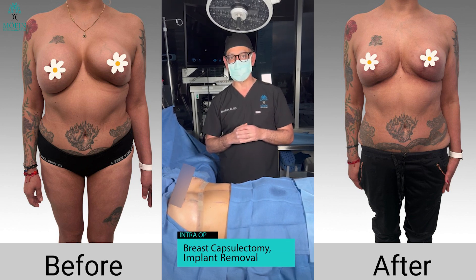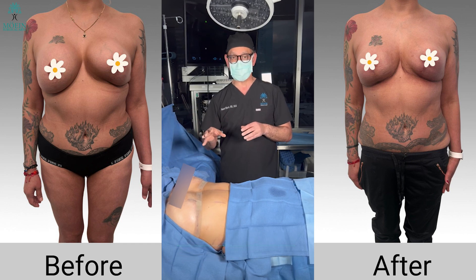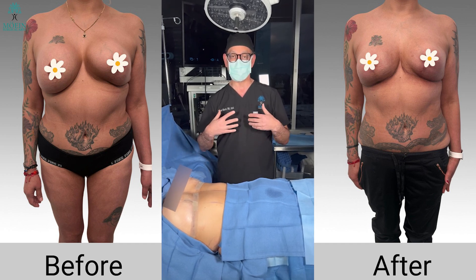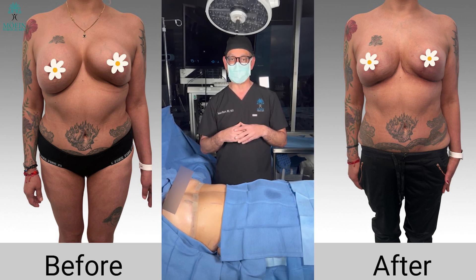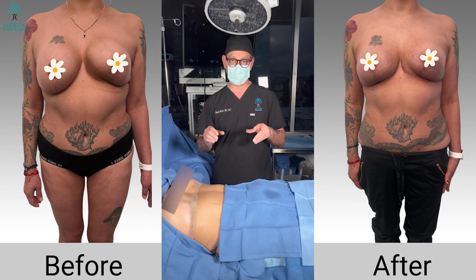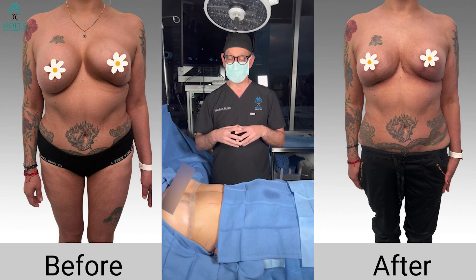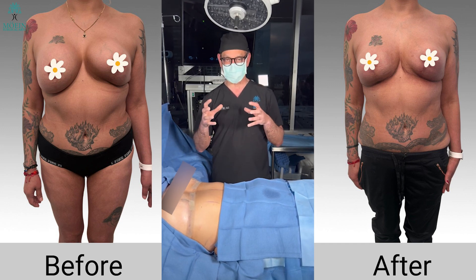This is Dr. Moein. This lovely lady came to me complaining of multiple issues. She's 49 years old and has had breast augmentation three times, with multiple capsule formations and issues making it very hard for her to bear the pain and discomfort. After three attempts and previous capsule removal and Galaflex placement, she just wanted everything out. I looked at her breasts — her right and left breast were asymmetric. Her left breast was significantly higher and deformed, and her right breast was also off-center with a very tight capsule.